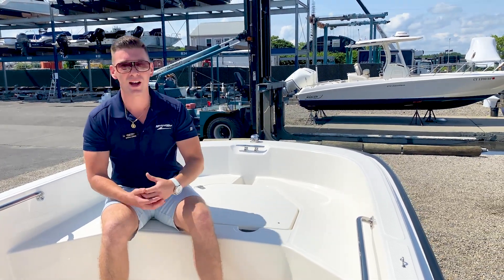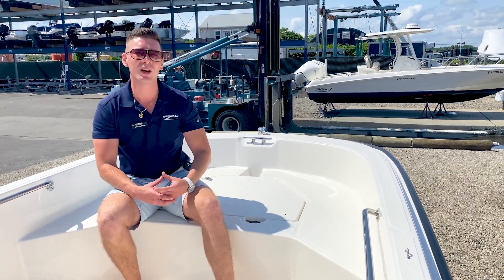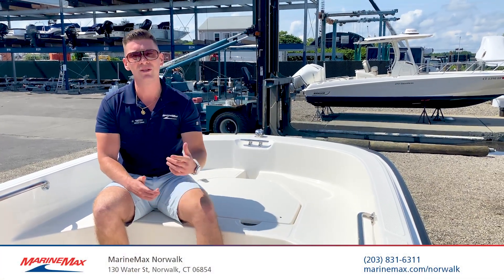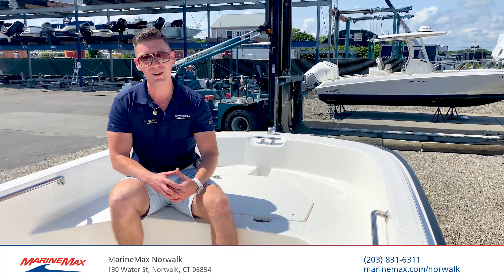For more information on our in-stock and available 2023 Boston Whaler 160 Super Sport, come on down to Marine Max Norwalk, Connecticut. We're located at 130 Water Street in Norwalk. You can reach us by phone at any time at 203-831-6311. I'm Brian Loeber — thanks for stopping by.